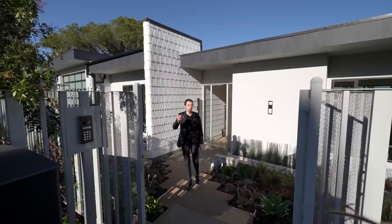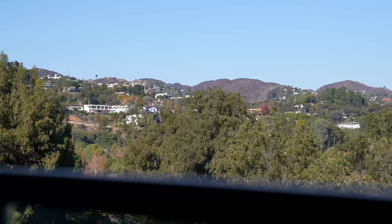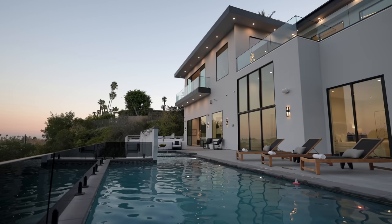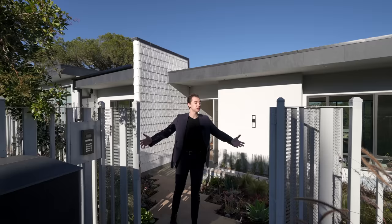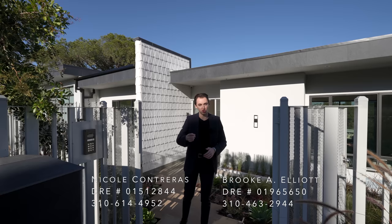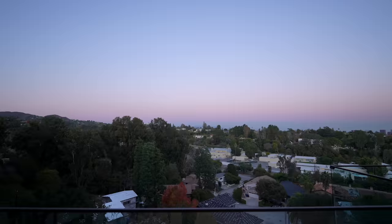This is a newly constructed Pacific Palisades modern mega mansion with impressive hillside views. It's got a gorgeous backyard and a private entertainment level, and today we're going to tour this entire property. But before we do, a huge thank you to the two listing agents, Brooke and Nicole, for letting us do this tour. You can find all of their information down below in the description. Subscribe, and now let's get into it.